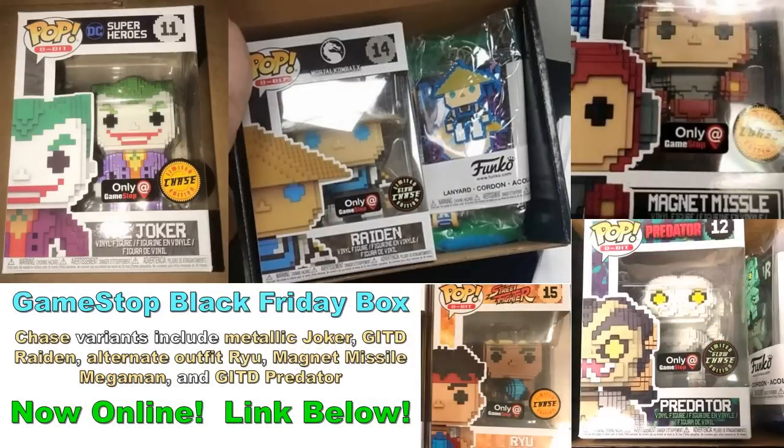Back to the GameStop Black Friday boxes — the only link I'm putting in the description is for this, specifically so people get the correct box since the new box wasn't the first result on the website. All five figures are 8-bit with chase variants: Joker has a metallic chase, Raiden has a glow-in-the-dark chase, Mega Man's chase is the magnet missile version, Ryu has a color variant, and Predator has a glow-in-the-dark chase that looks pretty different.